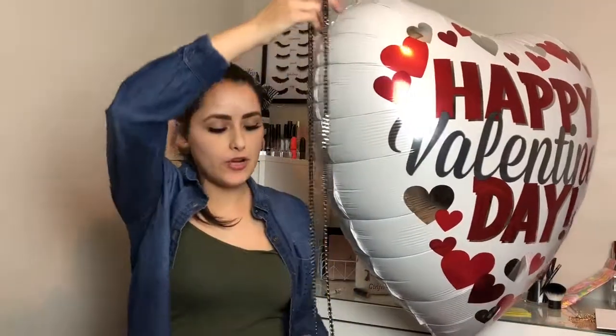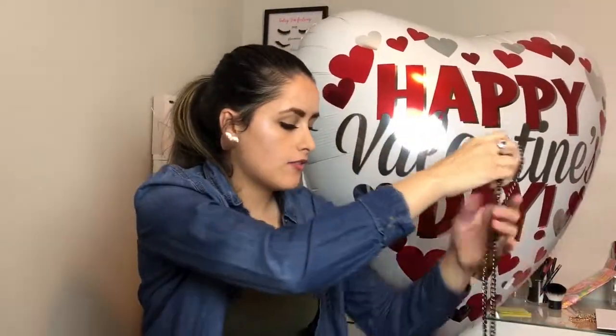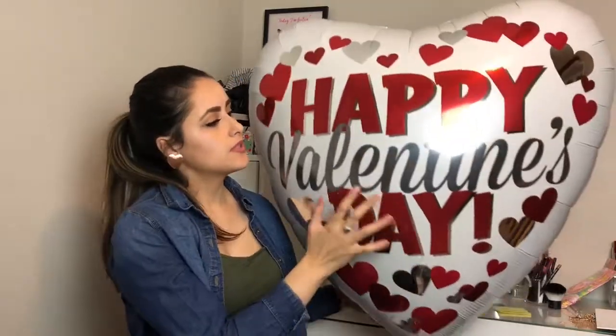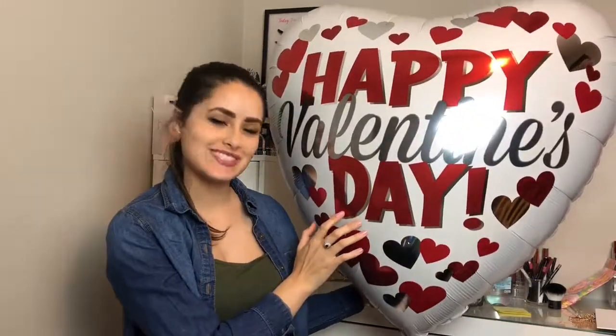So that's what I got for myself, and that's everything I got for Valentine's Day. I'm grateful for every single thing — I loved every single little thing I got, and I love this balloon, it's super freaking cute. I hope you guys liked this video and I'll see you guys in my next video.